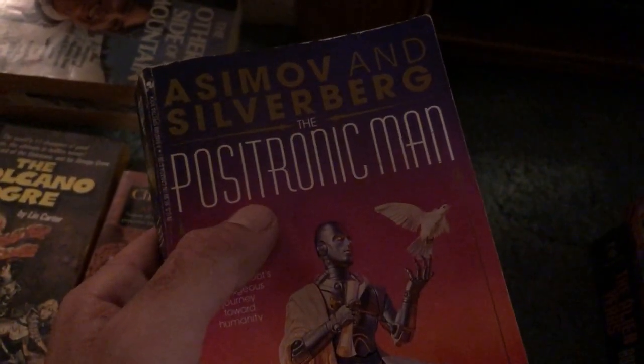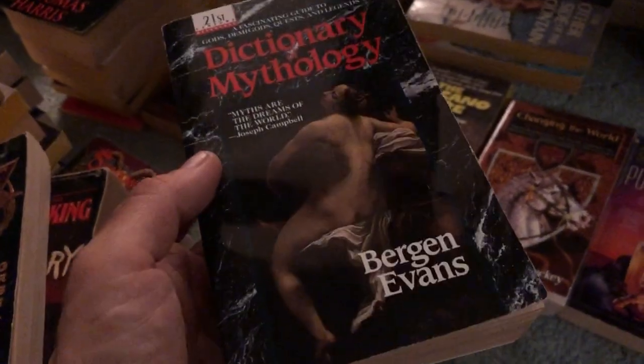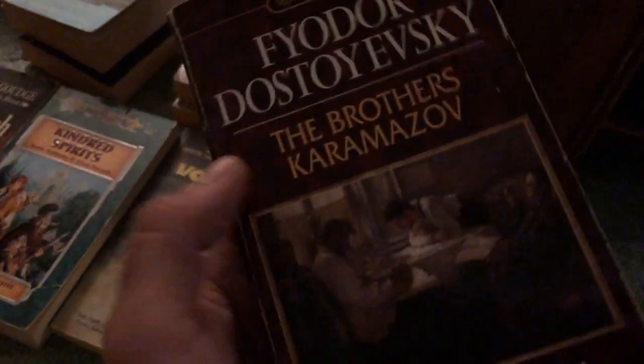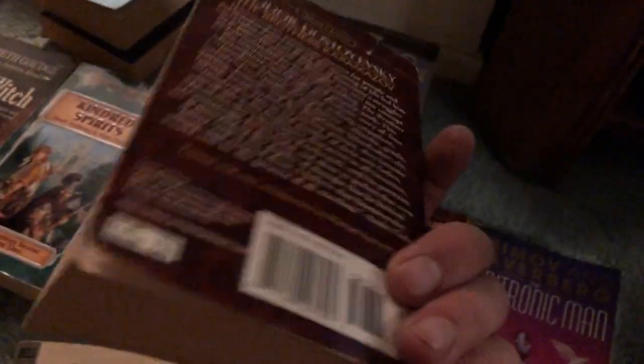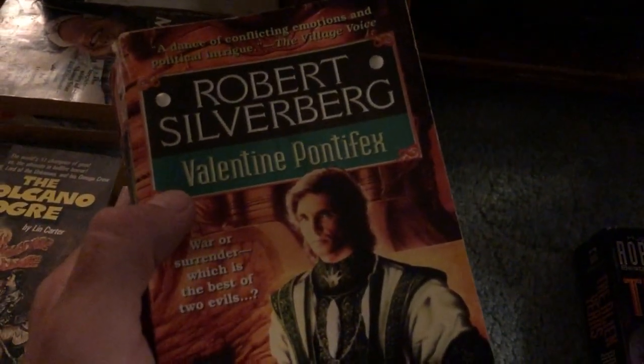1984 — pretty okay copy for bag day, bent spine, well-read, not bad. Asimov and Silverberg's The Positronic Man — haven't heard of that one. P.D. James, The Black Tower. Dictionary of Mythology — pretty cool. The Brothers Karamazov by Dostoevsky, big and hefty. Robert Silverberg — got a couple Silverberg books — Valentine Pontifex and The Alien Years, his 'epic masterpiece' apparently, still has the old Borders price sticker on it.